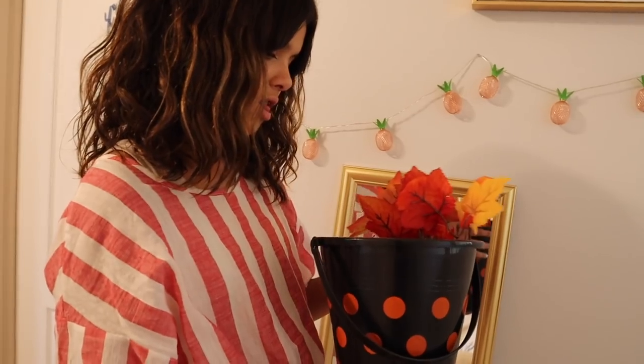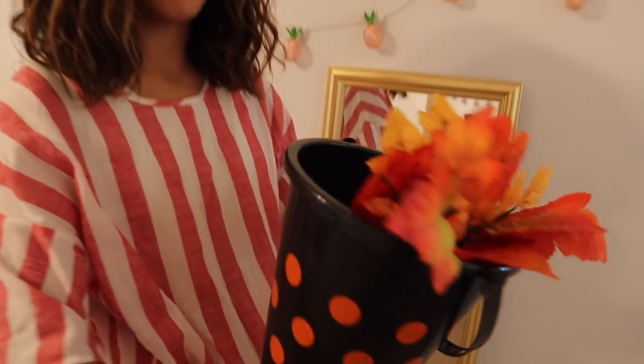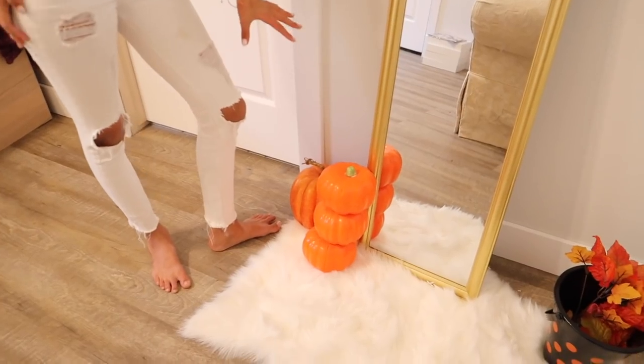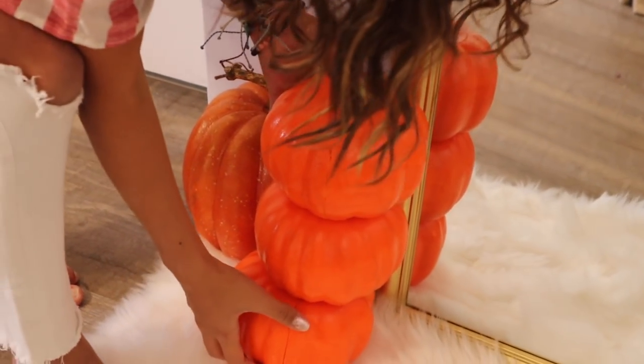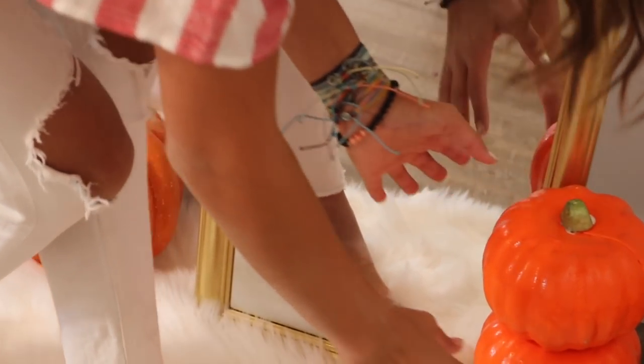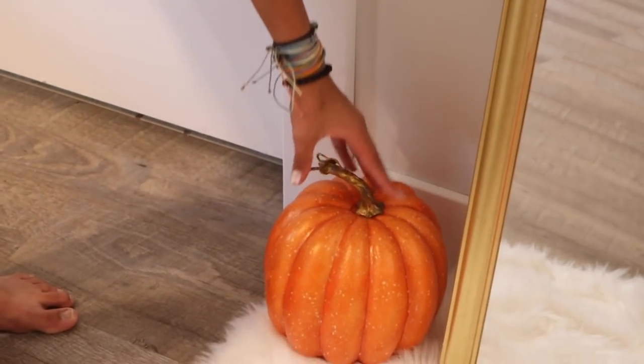Coming down here, we've got my scrunchie bin, which has got my scrunchies. I added some fall stuff — it used to be a gold bin, but I put this on it to make it more fall festive. Over here, we have got these pumpkins, which I actually want to move. They're kind of unstable. And then we've got this cute pumpkin, which we got from Walmart. I really love the pumpkins because I feel like that's perfect for fall.